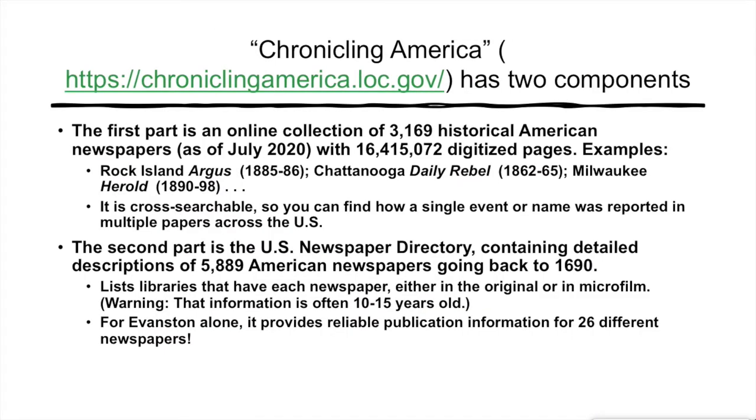Chronicling America actually has two parts. There is the fully searchable database of the text of these newspapers, allowing you to conduct a search for a particular date range or state across all of the newspapers you want to focus on. There is also a second part, the U.S. Newspaper Directory, which gives you catalog information on close to 6,000 American newspapers going all the way back to 1690. You can search this directory by state and even down to the level of towns or cities — for Evanston, for example, you can get publication information for 26 different newspapers.